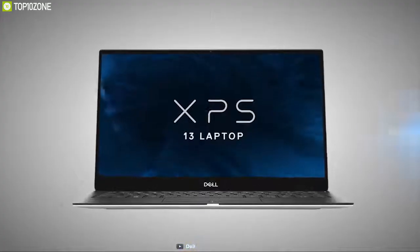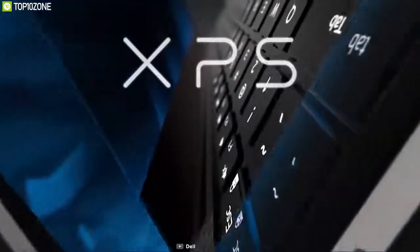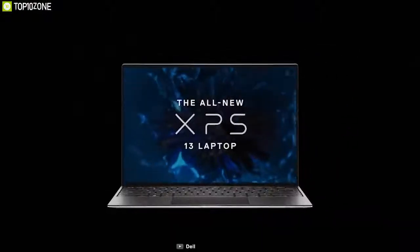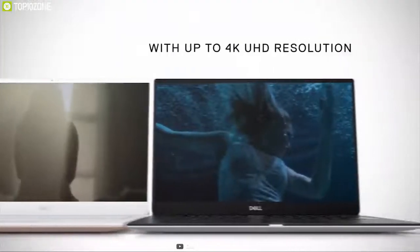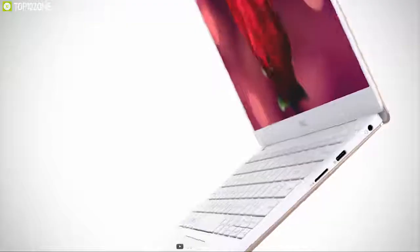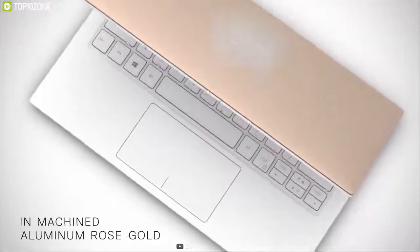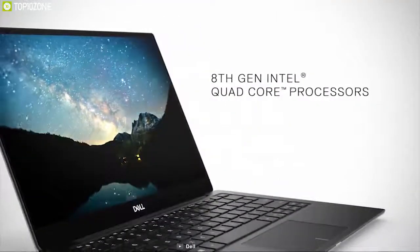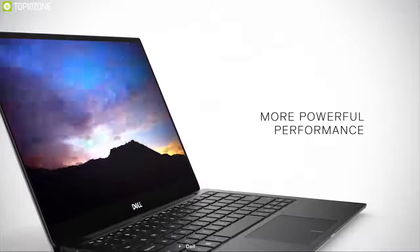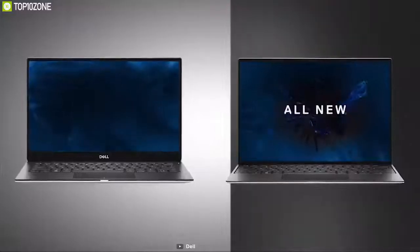The Dell XPS 13 is an ultra-lightweight laptop that helped jumpstart the ultrabook craze. It has a wonderful 13.3-inch display with the thinnest bezel available, featuring a 4K Ultra HD Infinity Edge touch display. Weighing only 2.96 pounds and just 0.4 inches thick, it comes with a 10th generation Intel Core i7 processor, 8GB of RAM, and a 256GB SSD, making it perfectly capable of simple photo and video editing as well as general computer work.